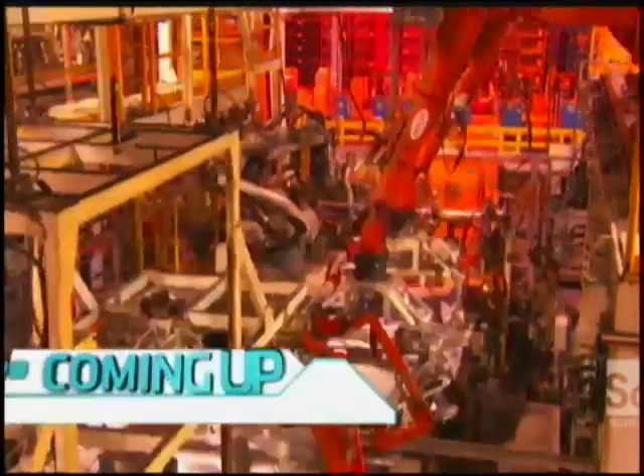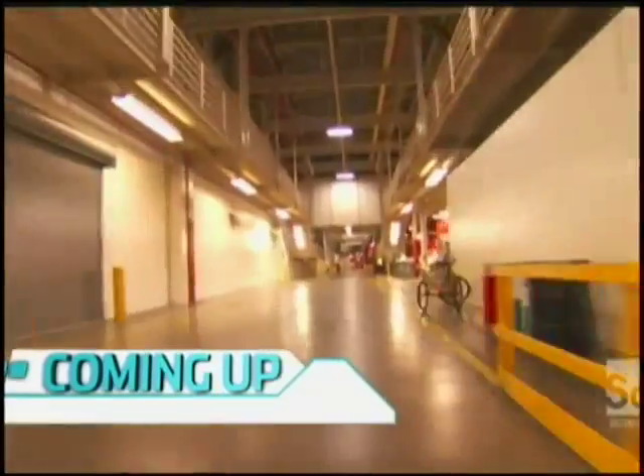Thank you. Coming up on Brink: imagine a car factory that recycles and re—